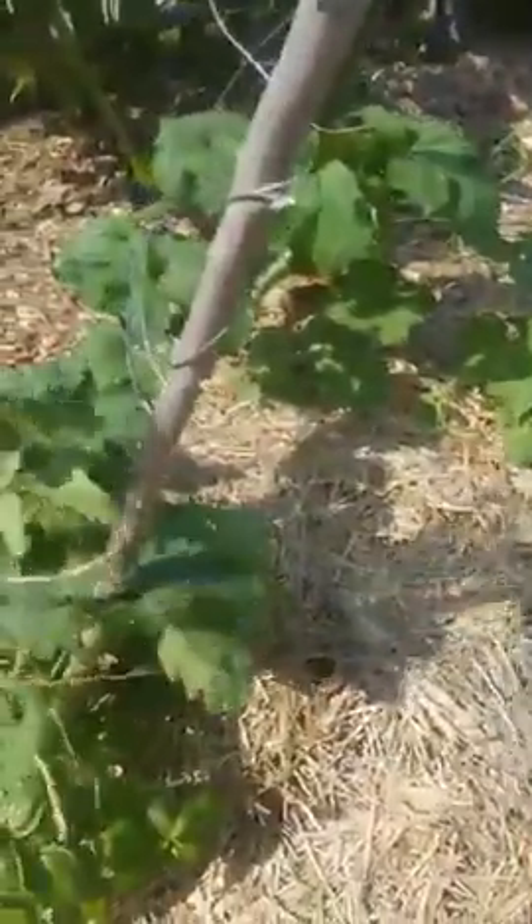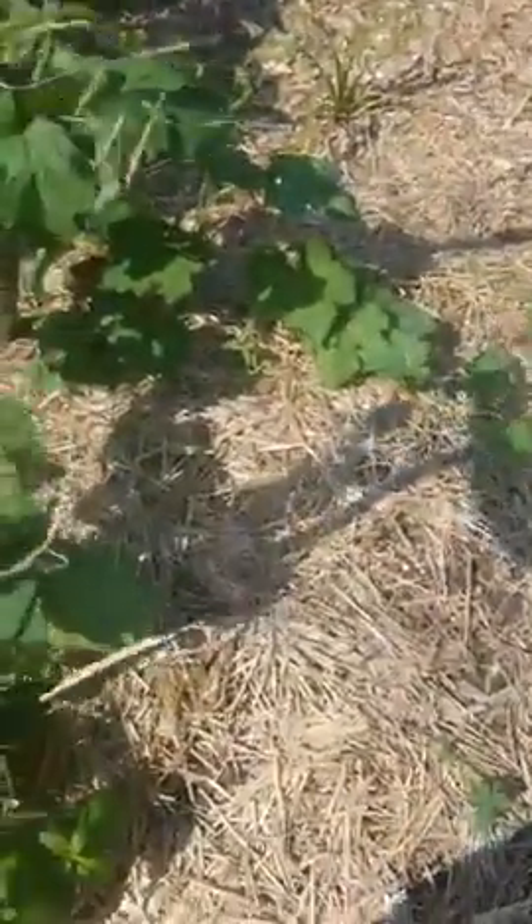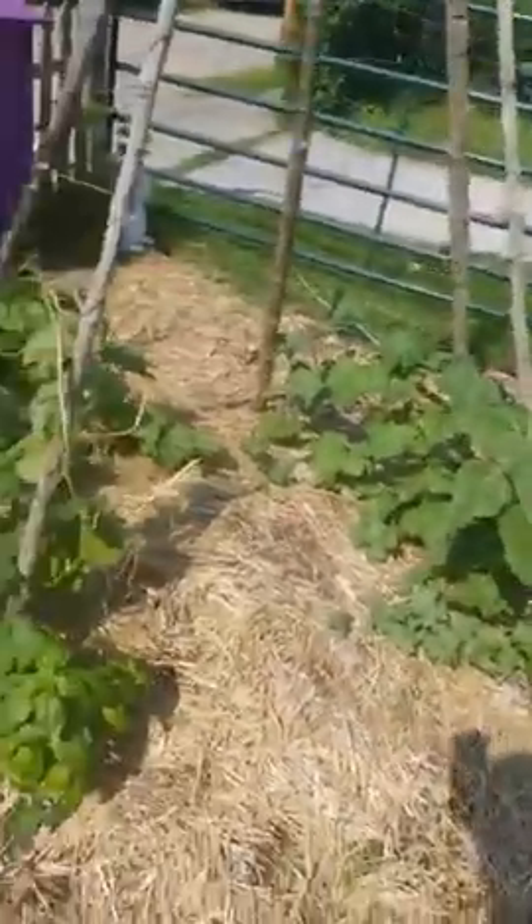Our luffa gourds are really taking off too — they shoot off so many vines. I just wish they would learn that I want them to go up this way, but eventually this whole thing will be covered in luffa gourd vines and we'll have more gourds than we know what to do with.